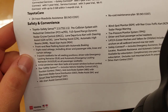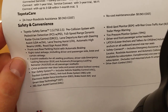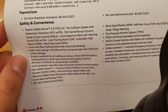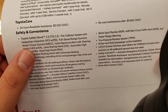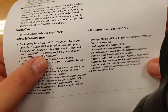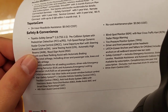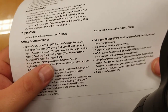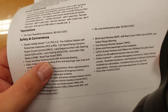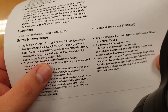Pre-collision system with pedestrian detection, full speed range dynamic radar cruise control — that means your cruise control can take you all the way to a stop, and when traffic moves again it brings you right back up to speed. While in radar cruise you'll also have lane tracing assist to keep you in your lane. If you're not in cruise control, you'll have lane departure with steering assist, which will try to bump you back into your lane if you drift without a turn signal. Automatic high beams and road sign assist — it looks for stop, yield, do not enter, and speed limit signs. This truck rides so nice you need to pay attention to speed limits because you can easily be going faster than you think.